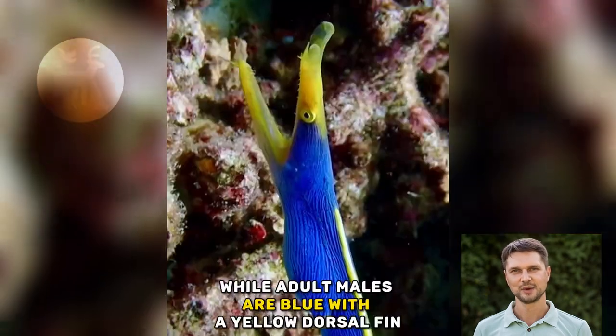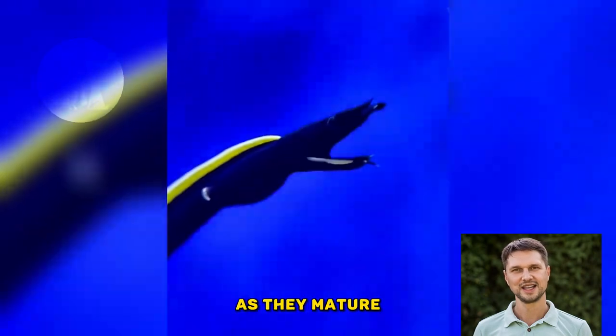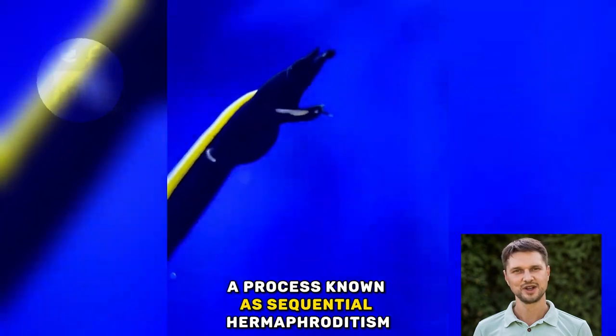Juvenile eels are yellow and black, while adult males are blue with a yellow dorsal fin, and adult females are entirely yellow. As they mature, males may also change into females, a process known as sequential hermaphroditism.